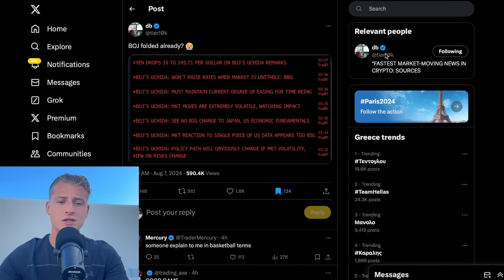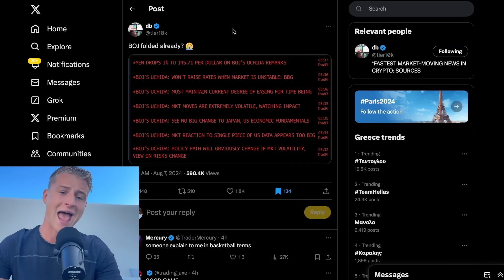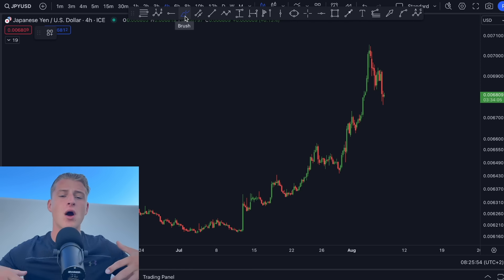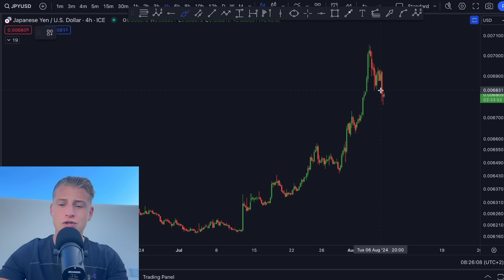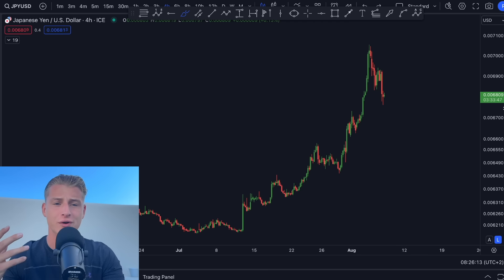Before diving into the charts, I want to point out that the BOJ, the Bank of Japan, has most likely folded, because they have stated they will not increase their rates further if the market remains so unstable. That is basically one of the reasons why we have seen the market coming back up — the market can finally breathe again. If the BOJ keeps increasing rates, it could send the Japanese yen even higher and cause worldwide fears of a recession.